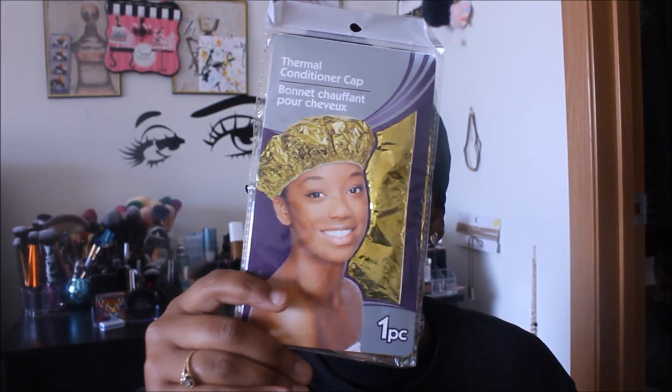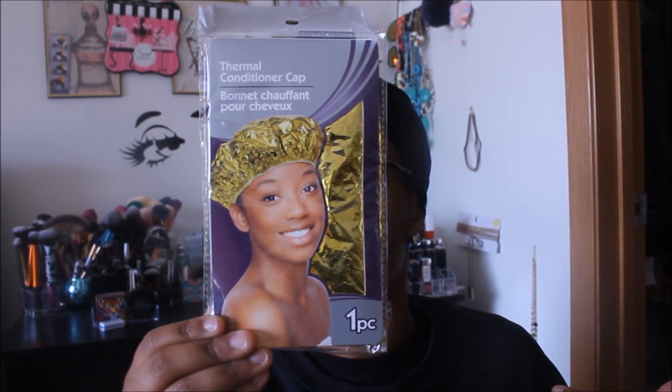The first new item is the thermal conditioner cap. If you guys follow me on Snapchat, I share my hair journey there — I'm trying to regrow my hair back, so I thought this would be useful. I've never tried something like this before, but I assume you can wash it out and reuse it. I usually deep condition on Wednesdays, so I'll let you guys know how this works out in a later video.